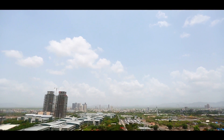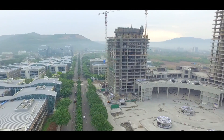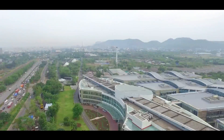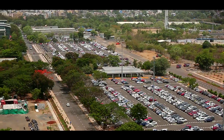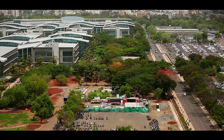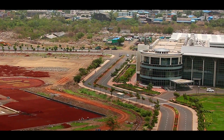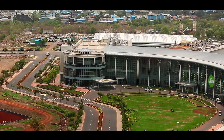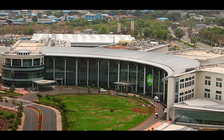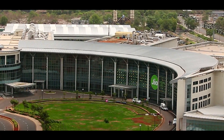Reliance Corporate Park, or RCP as it is popularly known, is a sprawling campus spread across 506 acres in Navi Mumbai. It is the operational hub of Reliance Industries, India's largest private sector company. This campus is the place from where Reliance's diverse businesses — ranging from oil exploration, refining, petrochemicals, retail and telecommunications — are managed.